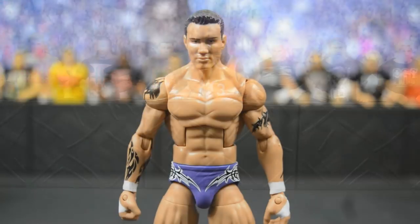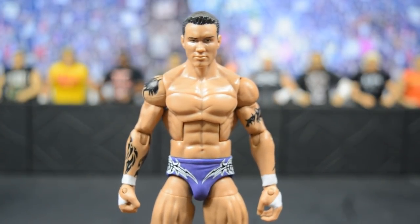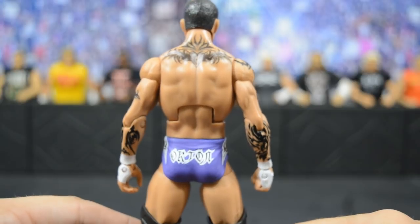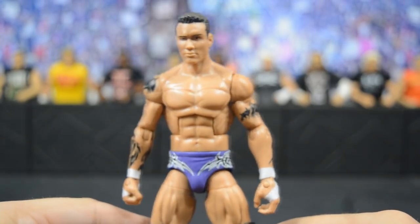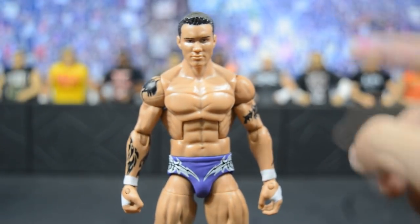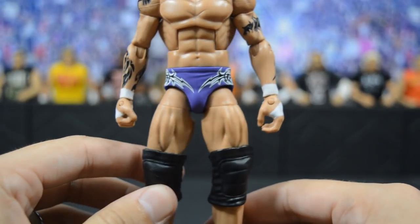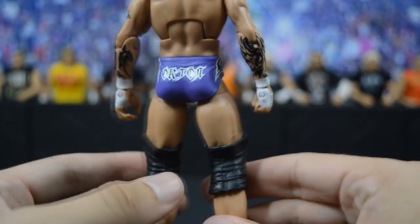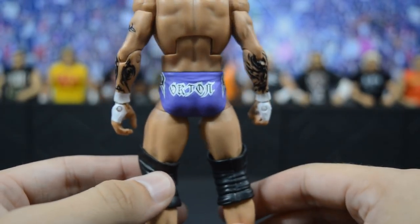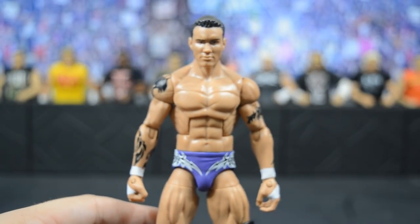Starting out first, we have this custom elite Armageddon 2003 Randy Orton, based off the attire he wore at Armageddon 2003 when he defeated Rob Van Dam to win his very first singles title in WWE. We have his old-school tattoos, the old-school head scan from the SummerSlam Heritage basic, darker hair, bold tattoos before he got the full sleeves, and just clean paintwork from BW. He has the purple with black and white design — essentially the Elite 35 with purple instead of blue — and of course the big knee pads he wore back then.